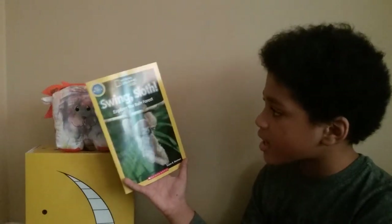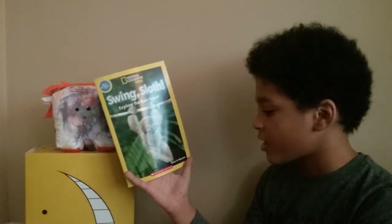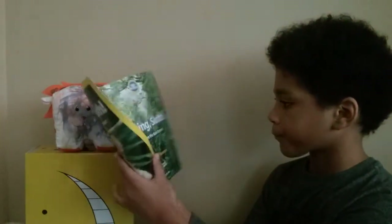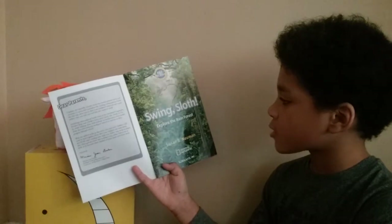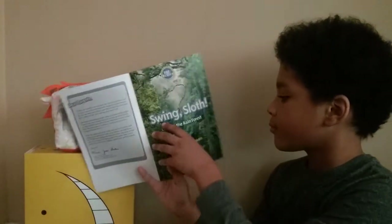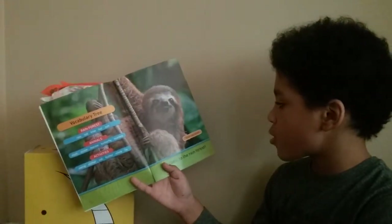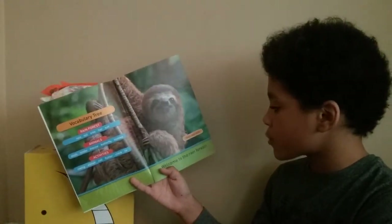Swing Sloth, Explore the Rainforest by Susan B. Newman. Three-toed sloth, welcome to the rainforest.